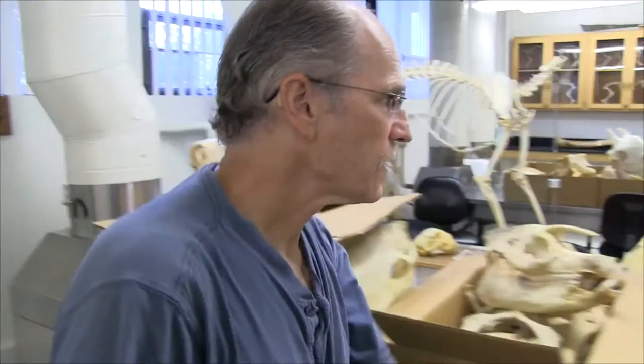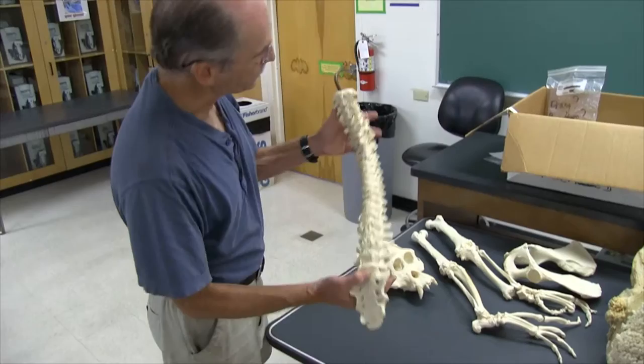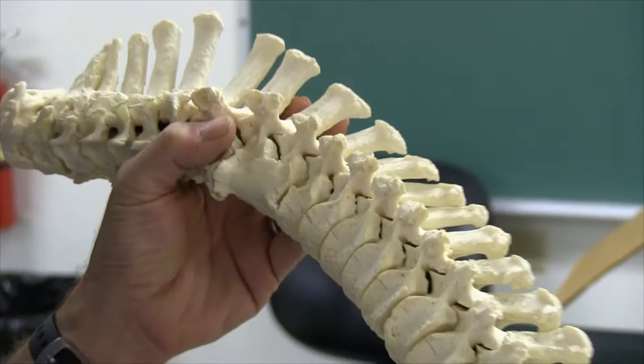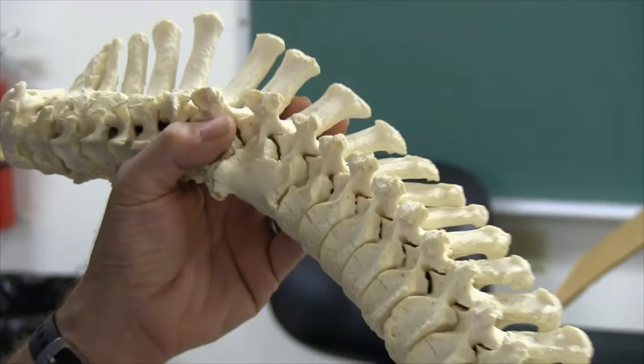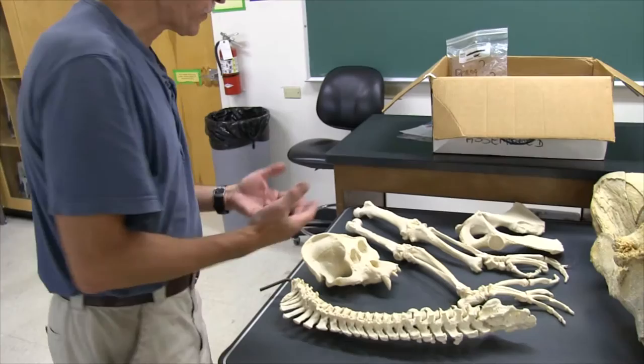Then we have a male orangutan who died in the Santa Ana Zoo. As you can see from his vertebral column, where the vertebrae have fused, this is an animal that had serious arthritis. He was kept in an old-fashioned zoo, which was pretty much like a prison cage. Animals weren't able to be active and as a consequence their skeletons deteriorated severely. By the time he died he would have been in a world of pain. He's a very good specimen for anatomy because it gives students a chance to see what arthritis looks like at the level of the skeleton.